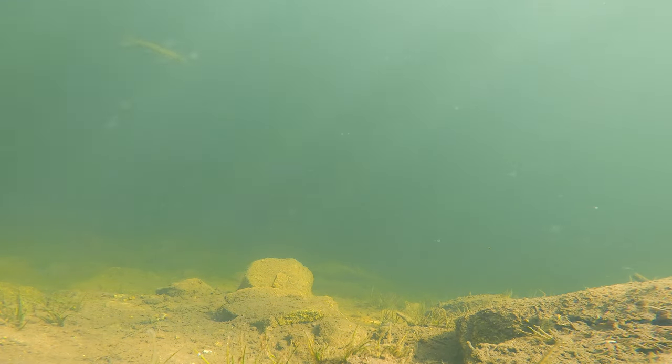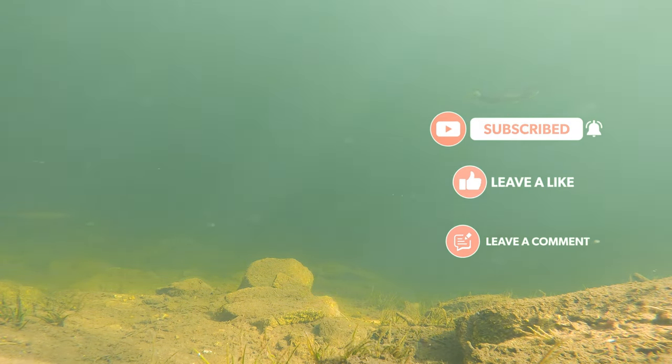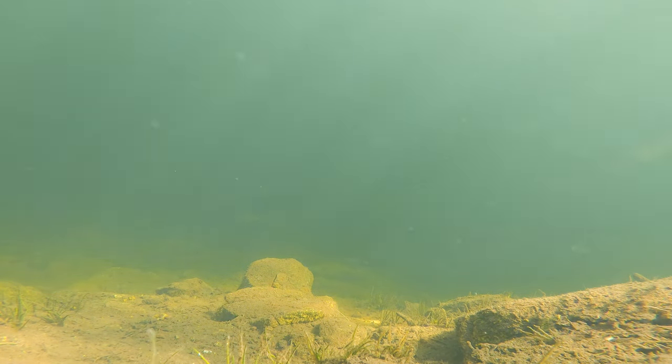I hope you guys enjoyed this footage — I love going out there and filming it. If you haven't already, don't forget to like and subscribe; it really helps the channel out. Also leave a comment below — I'd love to start a conversation with you. Until next time, I'll catch you later. See ya!